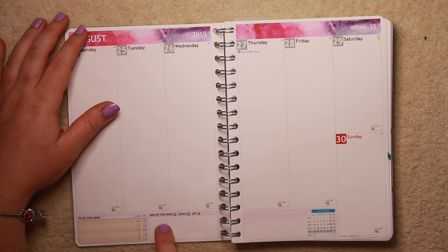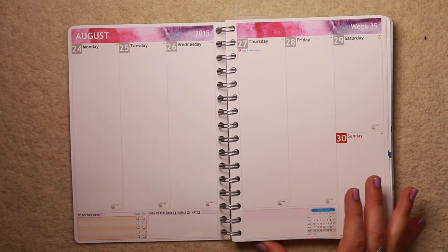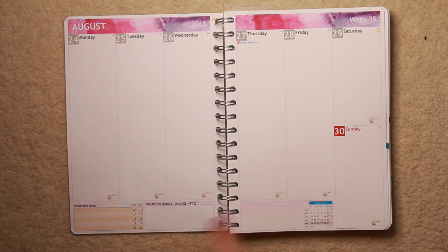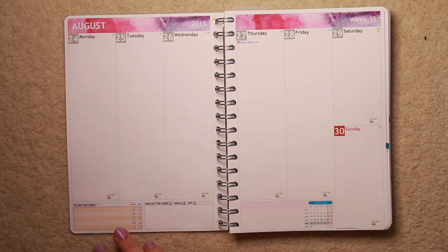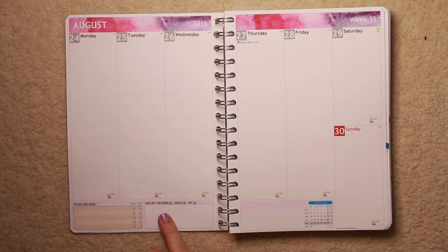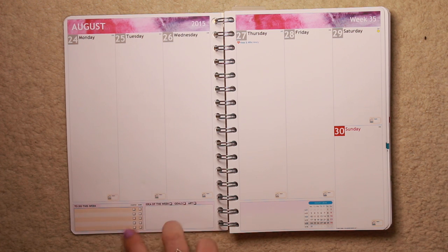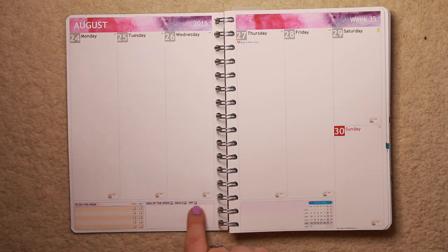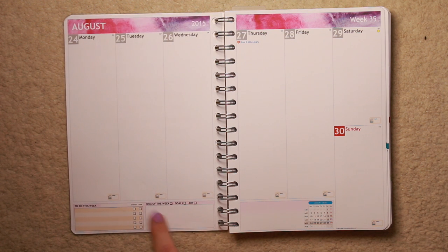On the website you can choose what you'd like down at the bottom - you can have nothing if you want. I decided to go for a couple of their little pre-made designs. I put the to-dos, and I'm actually utilizing that one quite a lot in my other planner - putting what I need to do for the week, and it's got two tick boxes that say 'started' and 'done'. Then you have this little section which is 'idea of the week'. You can have idea of the week, put your goals, or do little doodles in here - I'm not using this as much as I'd like to.